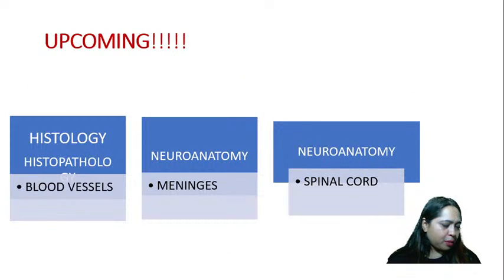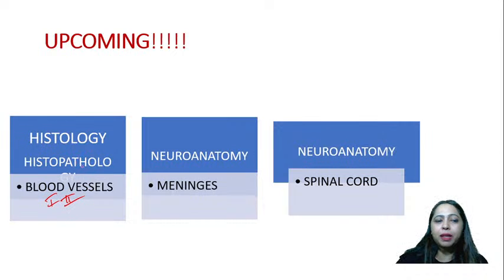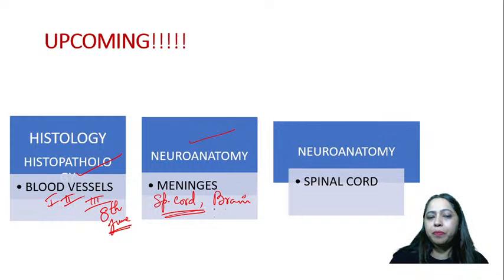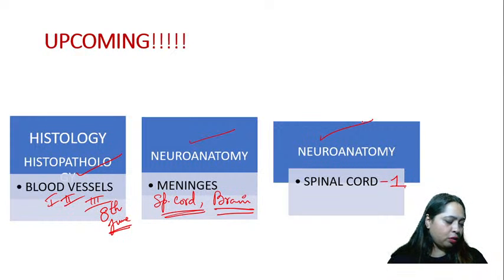Upcoming classes this month include histology and histopathology. Blood vessels part 1 and 2 are already done; part 3 will focus mainly on histopathology and is going to be tomorrow, 8th June. Then you have neuroanatomy where I am going to cover the meninges of the brain and the spinal cord — their extension and importance. Neuroanatomy spinal cord part 1, 2, and 3 will also cover lesions and other things. Neuroanatomy is loaded with a lot of important things.